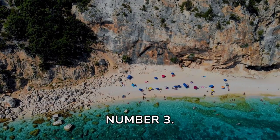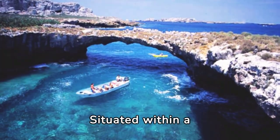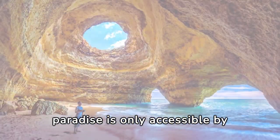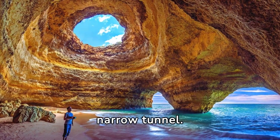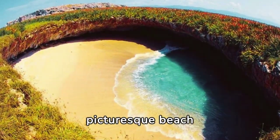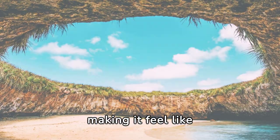Number 3. Now let's venture to the hidden gem of Hidden Beach in Mexico. Situated within a collapsed cave on the Marietas Islands, this secluded paradise is only accessible by swimming or kayaking through a narrow tunnel. Once inside, you'll be greeted by a picturesque beach surrounded by towering cliffs, making it feel like your own private oasis.